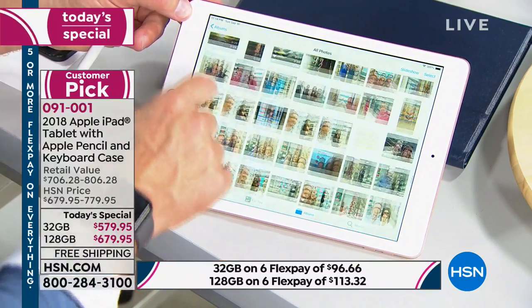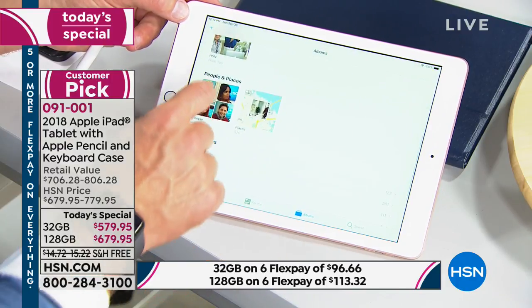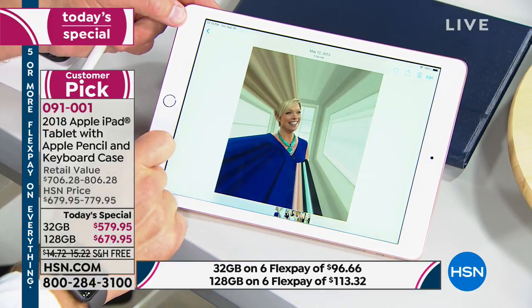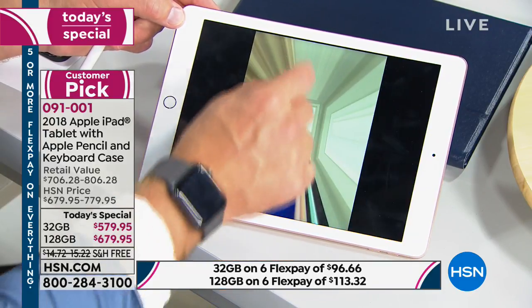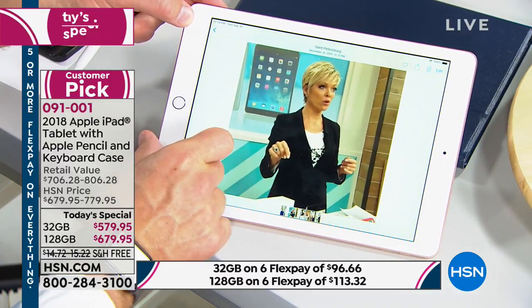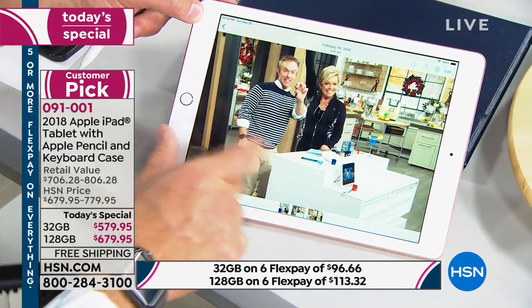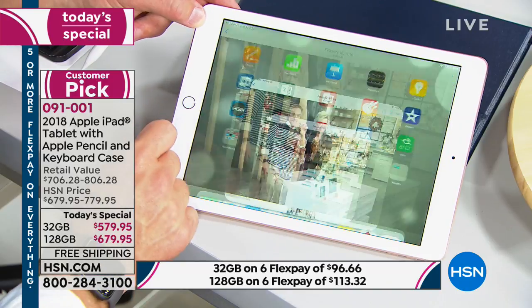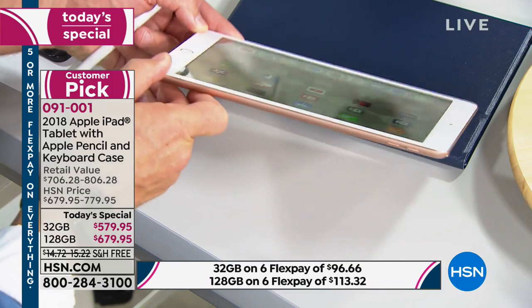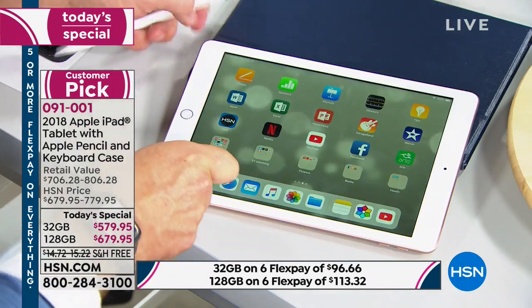128 gigabytes is nothing to shake a stick at — that's a lot of photos, apps, games, podcasts, and books. When you have 128 gigabytes at your disposal, you have all these memories. I'm going through my Cali album — photos from 2013, from 2016 — memories I can share or post to social media. This device does not get any heavier whether you quadruple the memory or walk around with 32 gigabytes.